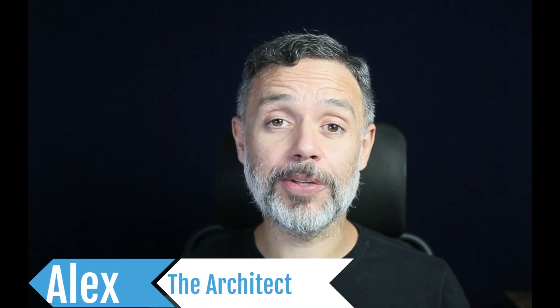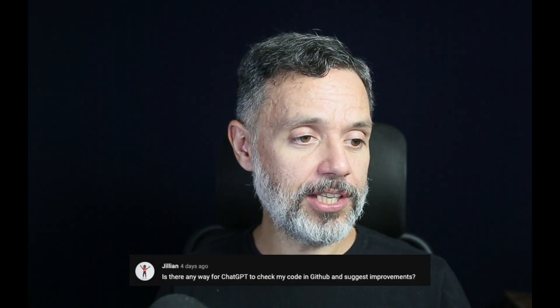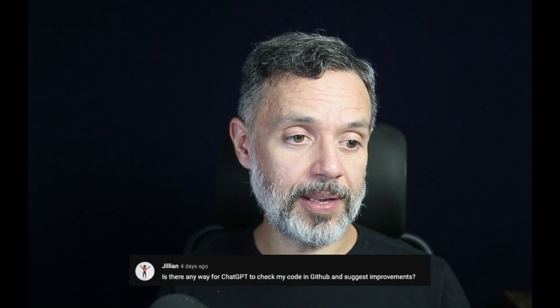Can ChatGPT connect to your GitHub and check your code? Hi, I'm Alex the Architect from Backfrap and this is Talking to the Architects. Today we'll be answering Jillian's question: is there any way for ChatGPT to check my code in GitHub and suggest improvements?